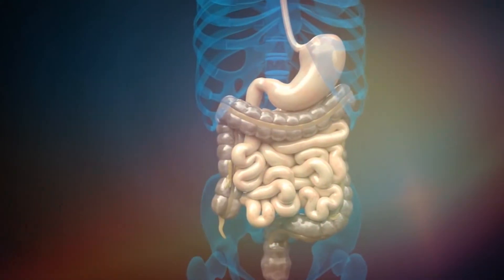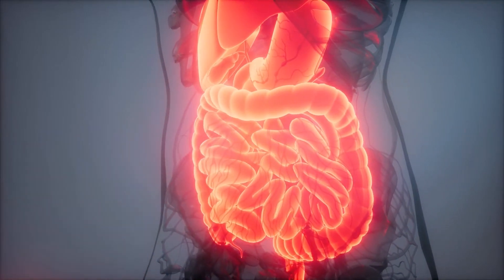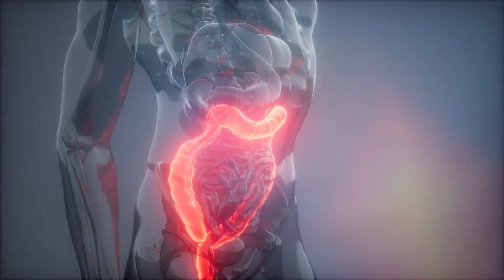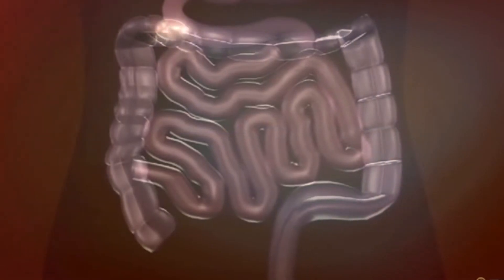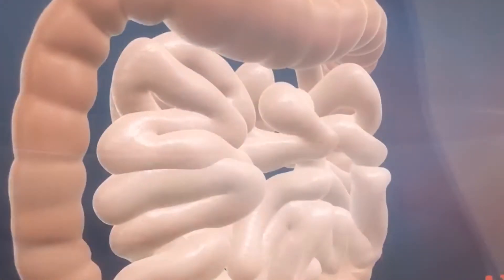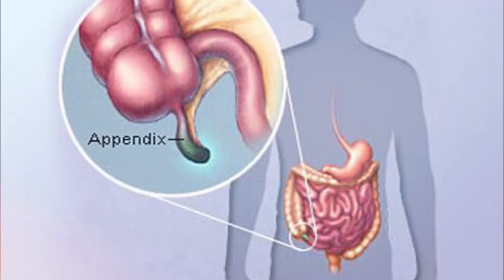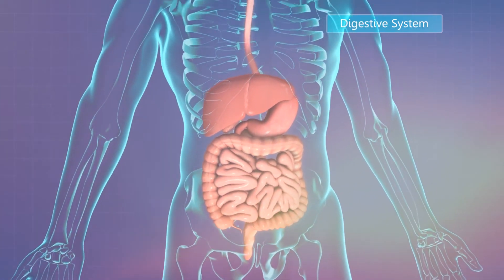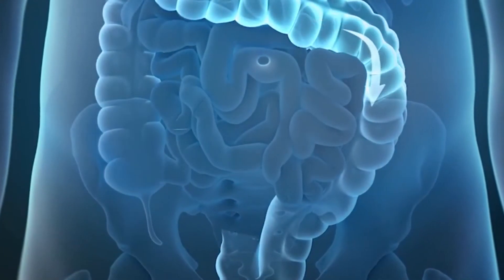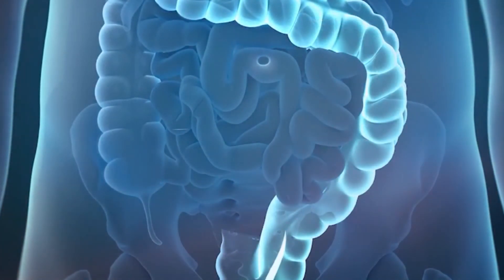From the small intestine, undigested food travels to the large intestine through a muscular ring or valve that prevents food from returning to the small intestine. By the time food reaches the large intestine, the work of absorbing nutrients is nearly finished. The large intestine's main job is to remove water from the undigested matter and form solid waste to be excreted. The large intestine also has three parts. The cecum is the beginning of the large intestine. The appendix, a small, hollow, finger-like pouch, hangs at the end of the cecum. Doctors believe the appendix is left over from a previous time in human evolution and no longer appears to be useful to the digestive process. The colon extends from the cecum up the right side of the abdomen, across the upper abdomen, and then down the left side of the abdomen, finally connecting to the rectum. The rectum is where feces are stored until they leave the digestive system through the anus as a bowel movement.